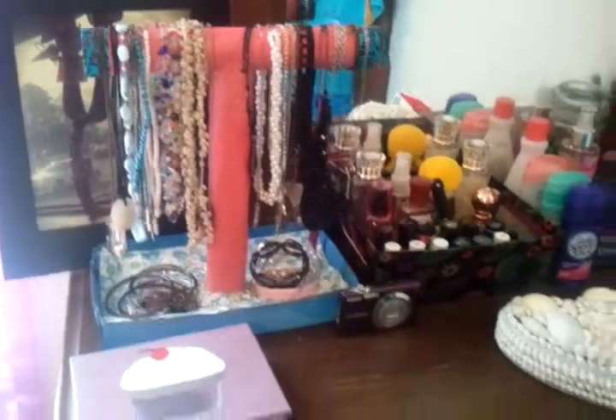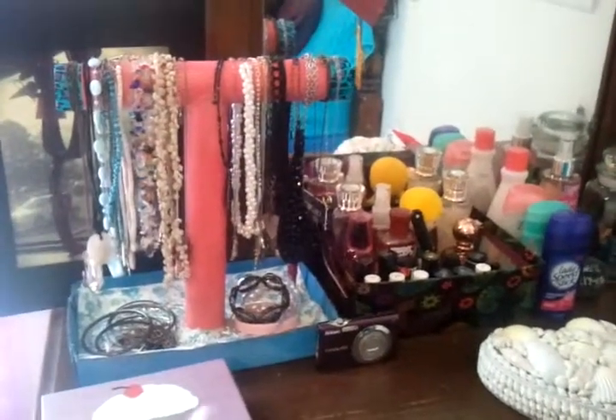Hey guys! I'm going to show you how I organize my dresser.